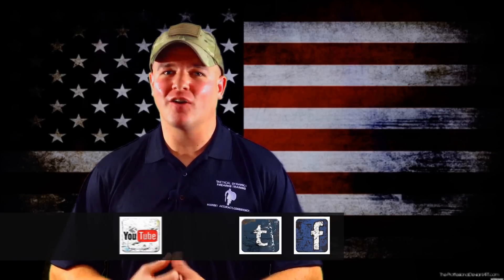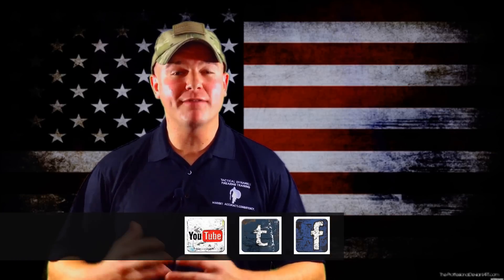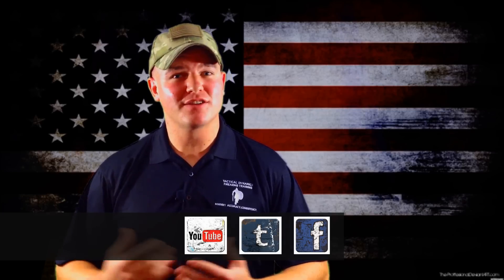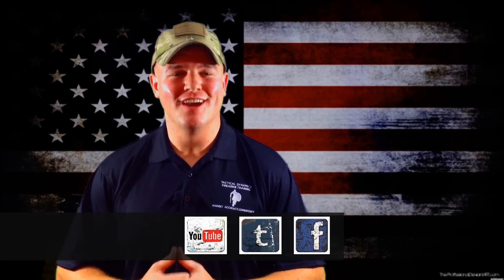That's how simple it is. If you have any questions, please comment down below. You can also email us or contact us in another way. If this video helped you and you enjoyed it, please give us the thumbs up, subscribe, and share with your friends. Thanks for watching, and we hope to see you training soon.